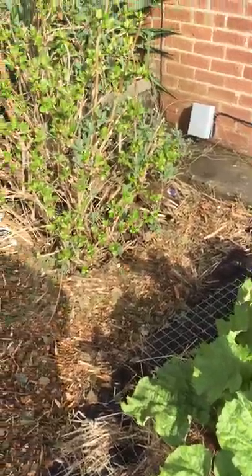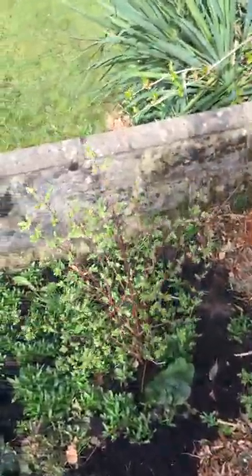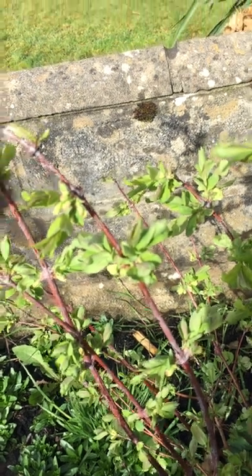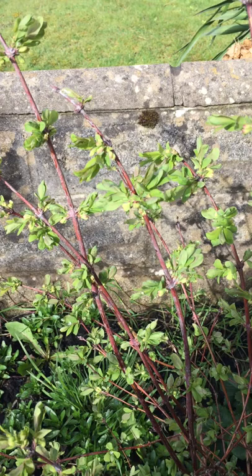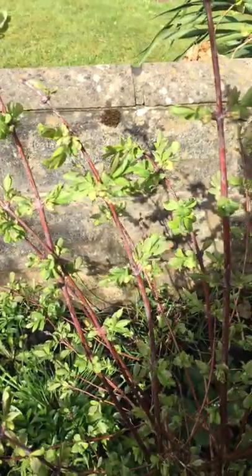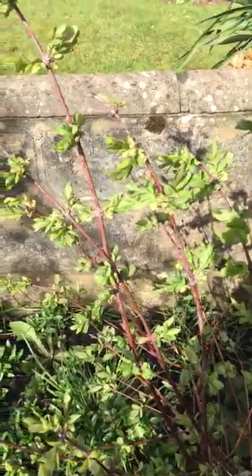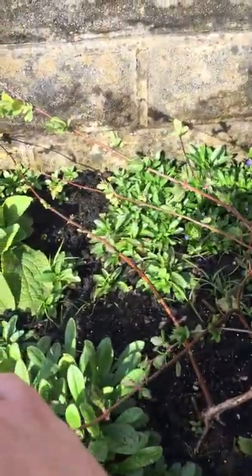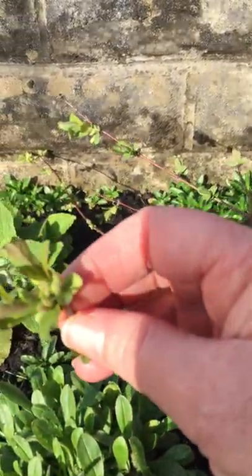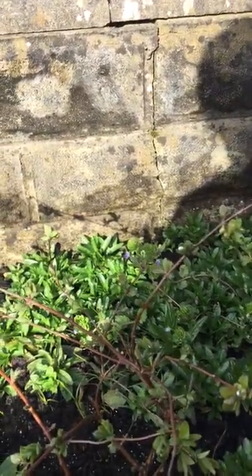The hydrangea is coming back to life nicely. The honey berries are starting to get flower buds — you can see these little flower buds starting to come up. I was hoping the honeysuckle in between the hydrangea would be flowering, but it doesn't flower at the same time. The new honey berry plant that I just planted last year, which is much younger, is also getting flowers. So hopefully they'll be fine to pollinate each other and we'll get some nice berries this year.